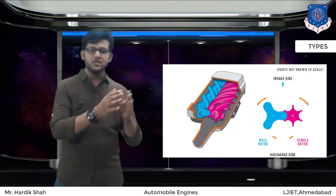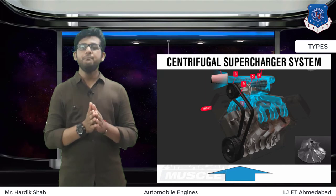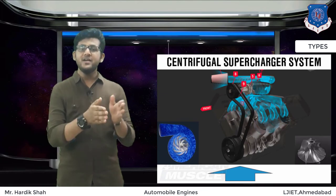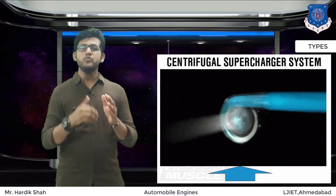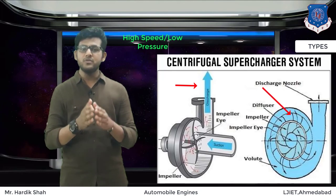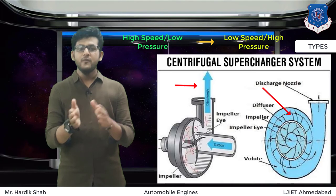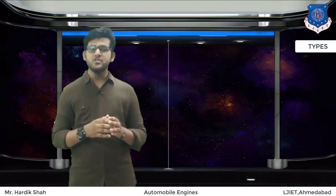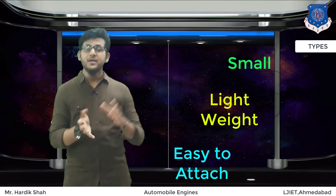The centrifugal supercharger gets power from an impeller — a device similar to a rotor — spinning at very high speeds to quickly draw air into a small compressor housing. Impeller speed can reach up to 50,000 to 60,000 RPM. As air is drawn into the hub of the impeller, centrifugal force causes it to radiate outwards. The air leaves the impeller at high speed but low pressure. A diffuser — a set of stationary vents surrounding the impeller — converts this high-speed, low-pressure air to low-speed, high-pressure air. Centrifugal superchargers are the most efficient and most common; they are small, lightweight, and easy to attach to the front of the engine.